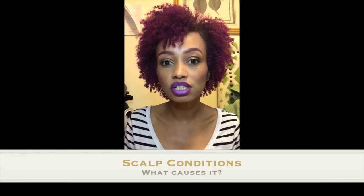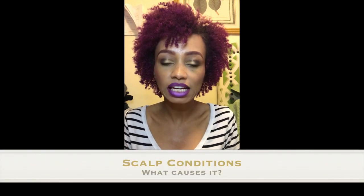Sometimes scalp dandruff is caused by dry skin, sometimes by dermatitis, sometimes by scalp eczema or scalp psoriasis, sometimes by sensitivity to hair products you're using — something that's a little too strong for your head — or sometimes it happens for no reason at all. One thing you should know is that dandruff does not correlate with poor hygiene.